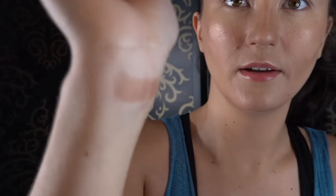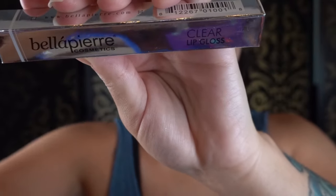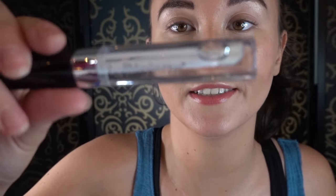It seems very dry, but I love that color so much. Next we have the Bella Pierre cosmetics — it's like a mirror clear lip gloss. Oh, they weren't lying, this definitely is clear.